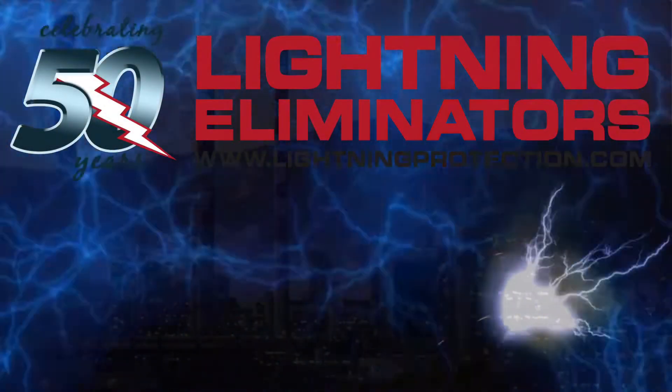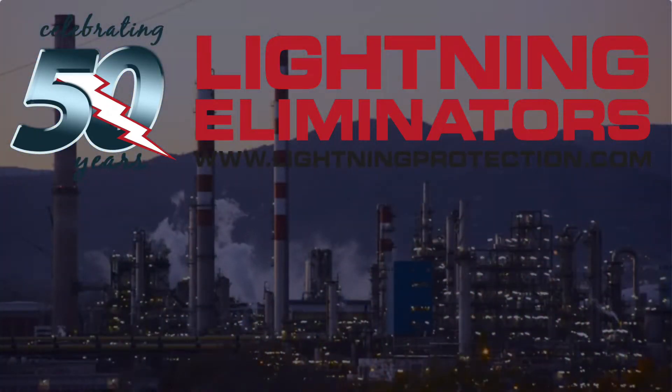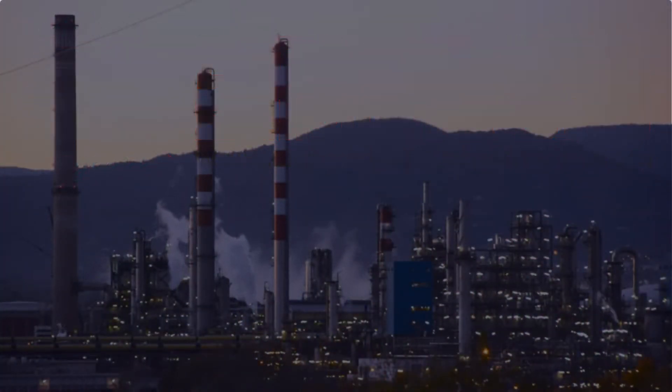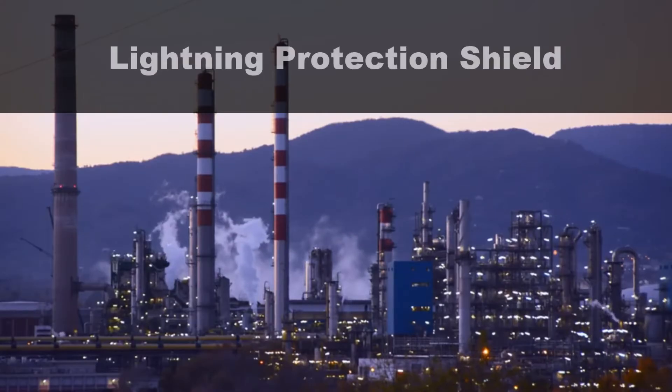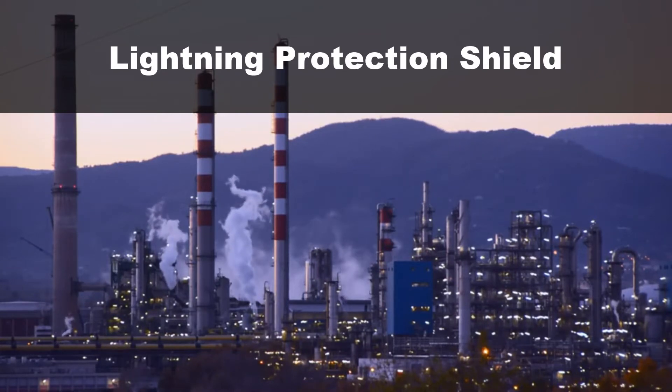Introducing LEC's Industrial Lightning Protection Shield, safeguarding your facility from the fury of lightning. Industrial facilities are highly susceptible to the destructive force of lightning strikes. But with LEC's Lightning Protection Shield, you can fortify your operations and ensure uninterrupted productivity.